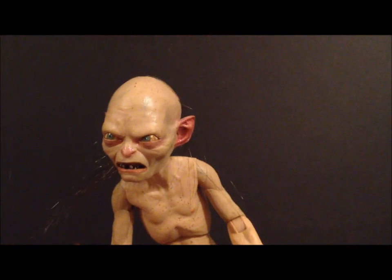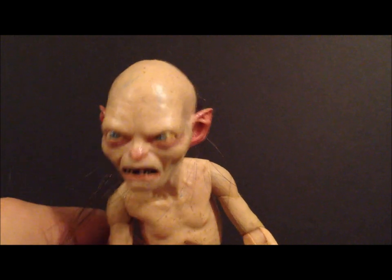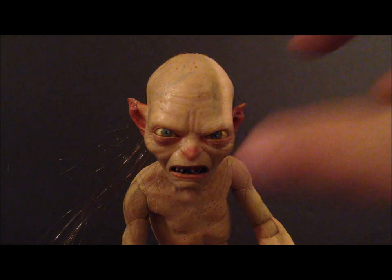Number four is yet another NECA figure — this is the one-quarter scale Gollum. This is such an amazing figure. The detail, the hair, just the realistic look of this figure — he looks just like Gollum from the film. This is just an awesome toy, again by NECA. A fantastic figure all the way around, and that's my number four — NECA one-quarter scale Lord of the Rings Gollum.